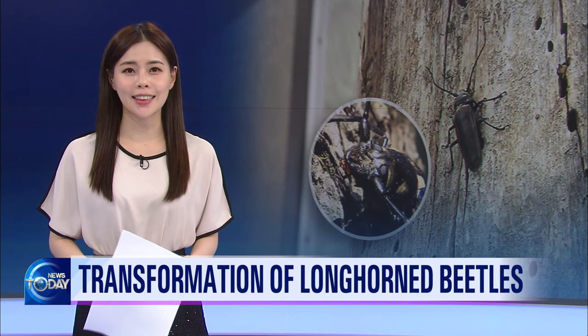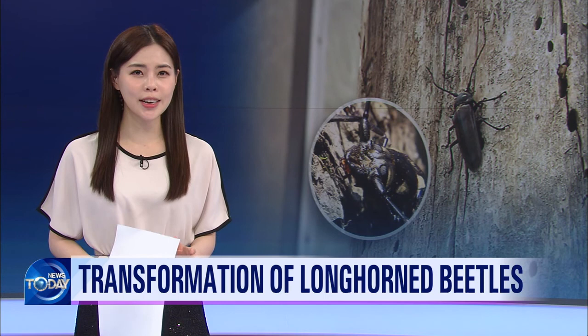Longhorn beetles are a natural monument and a critically endangered species. This valuable insect undergoes natural transformation as it grows into an adult. This rarely observed sight has been caught on camera by a research institute in Kangwon Province.